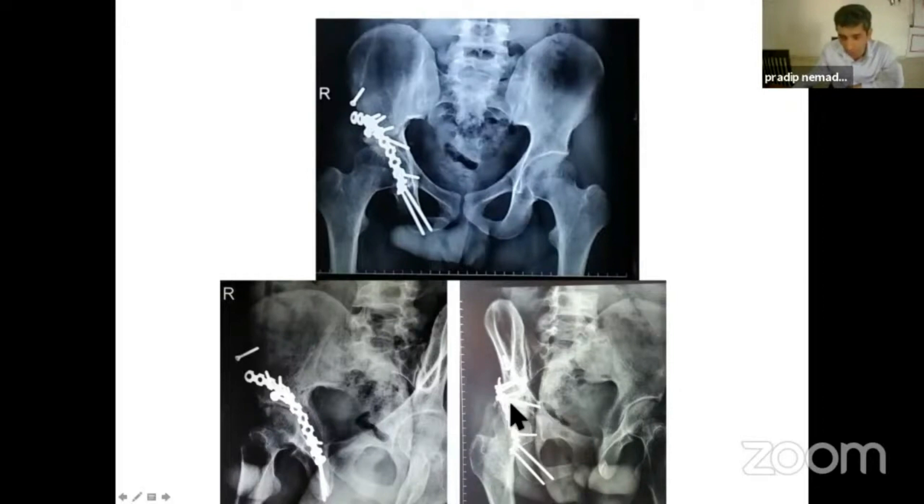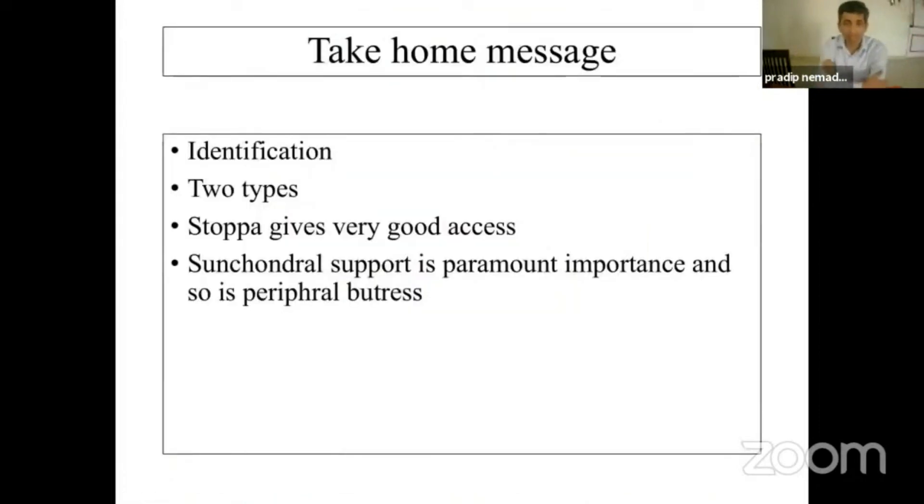Sometimes we can do the fixation — the buttress from lateral to medial direction in the same construct. In case you are not taking a STOPA approach, you can pass a buttress from lateral to medial direction to support this area. Once you achieve good reduction and good support, you end up having good results.